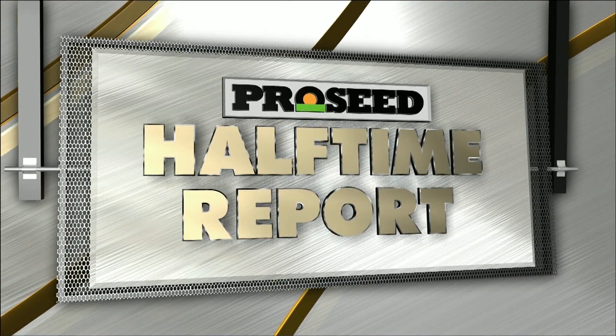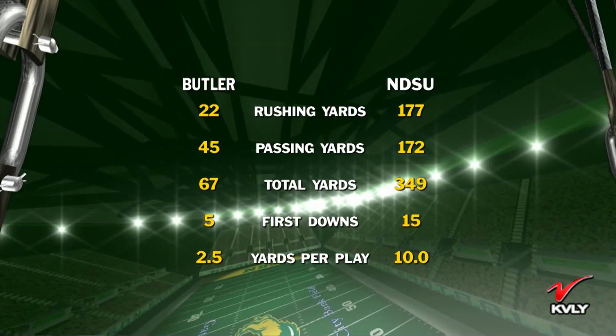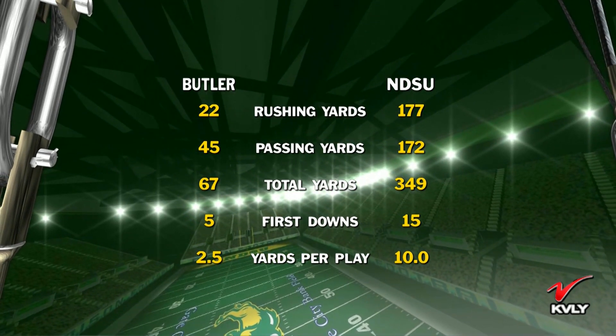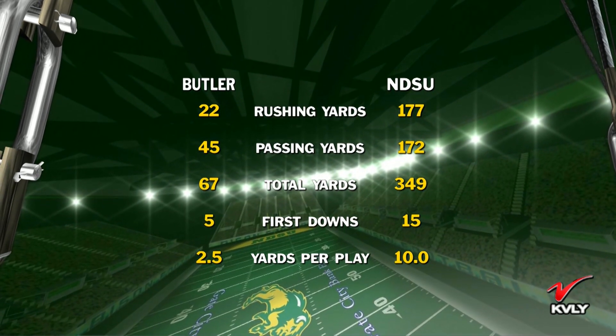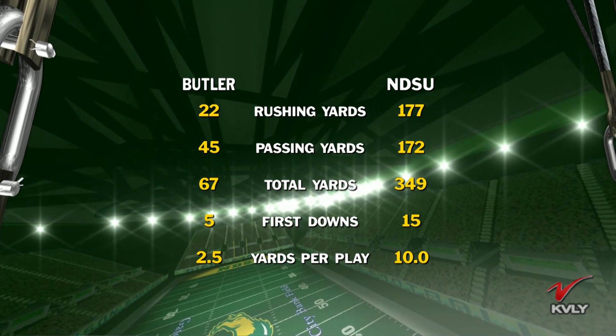Welcome back to the ProSeed Halftime Report, field level here at Target Field. The Bison leading the Bulldogs 36-0 at halftime. Let's take a look at the first half stats presented by the North Dakota certified seed producers. North Dakota State dominating in just about every aspect of this game — total yardage 349 to 67, getting it done on the ground and through the air, 177 and 172. It's that yards per play that's really frustrating for Butler — just two and a half yards per play, while NDSU is averaging a first down every time they run the football.